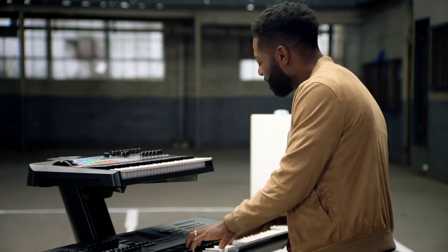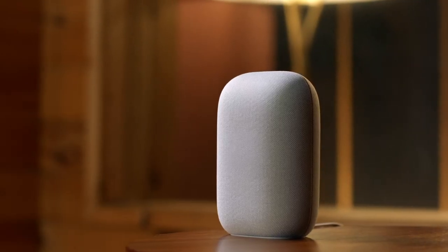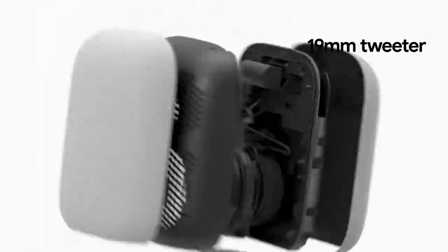Moving on to smart speakers — the newest one is the Nest Audio, which is designed for people who like to listen to music on their smart speakers. And to make it sound good, they've embedded a high frequency tweeter. Not Donald Trump.